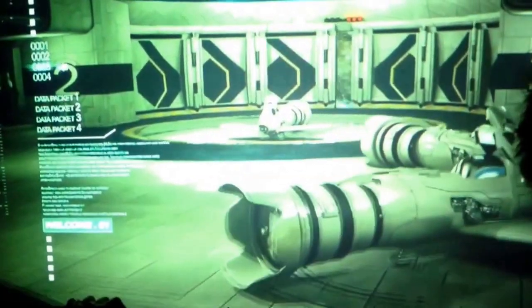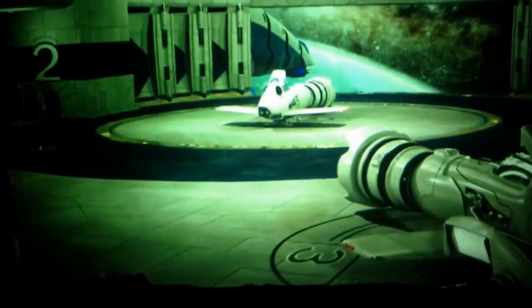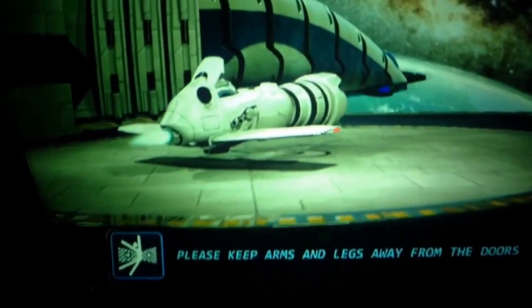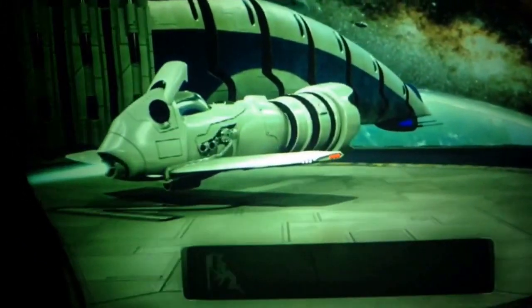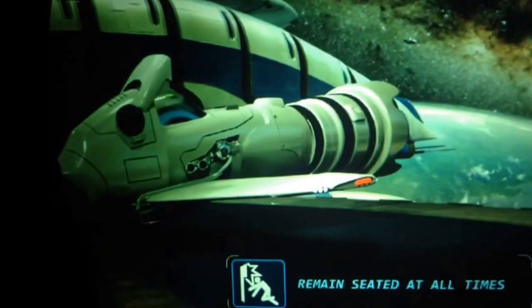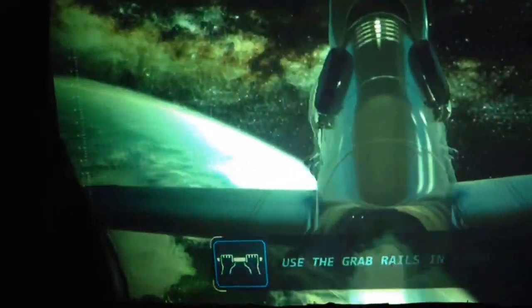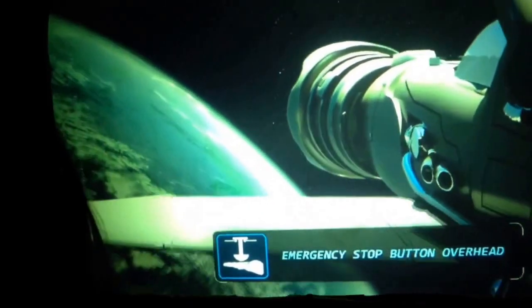Welcome to Pulseworks, a world-class leader in motion simulation. For your enjoyment, please keep your arms and legs away from the doors at all times and remain seated for the duration of the ride. For your comfort, please use the grab rails in front of you, and an emergency stop button is located overhead if needed.